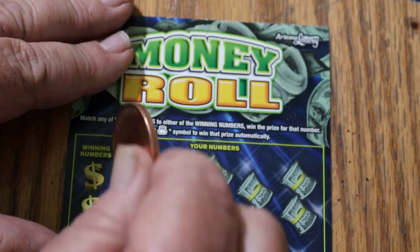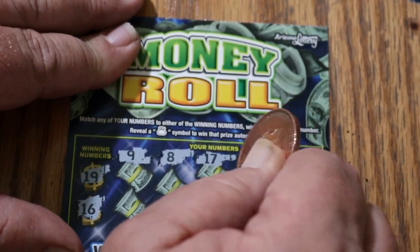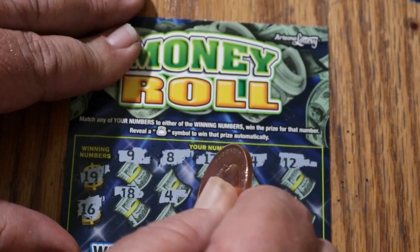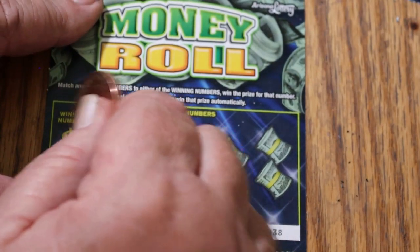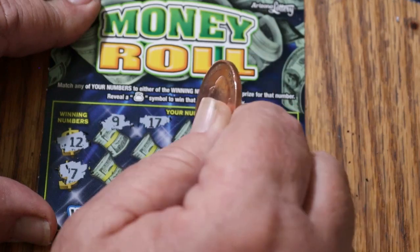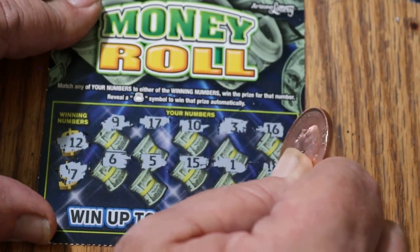Ticket 37. Winning numbers 19 and 16. Numbers: 9, 8, 17, 14, 12, 18, 4, 1, 7, and 15. Nothing on that one. Down to the last two. Ticket 38, winning numbers 12 and 7. Numbers: 7, 9, 17, 10, 3, 16, 6, 5, 15, 1, and 18. Nothing.